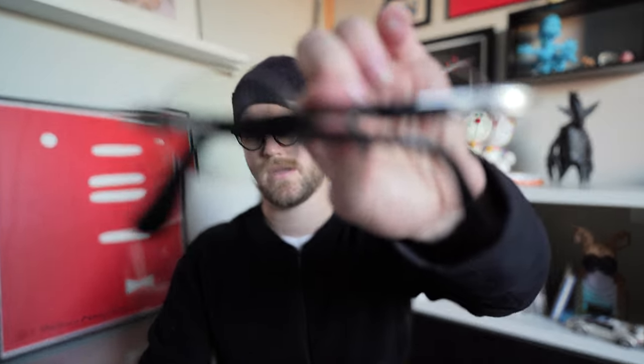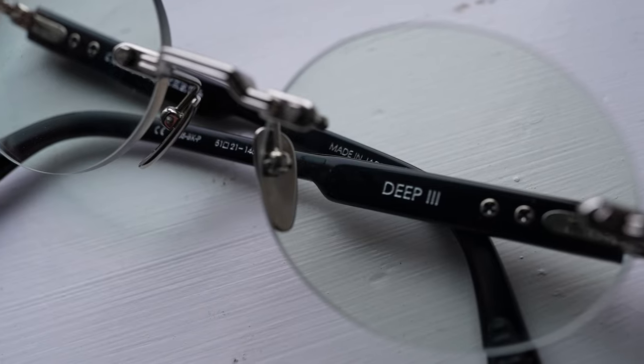Next on the regrets list are my Chrome Hearts Deep 3 glasses. I really wanted a Cardiac style but got caught in the moment and went with these instead. The issue isn't the aesthetic — I like the edge and the cut of the lens — it's the fact that they stretch and pinch on my temples. I'm going to send them into Chrome Hearts to have them resized and see how that works. But as of right now they're driving me insane. It's a real shame because I like everything about them except the fit.